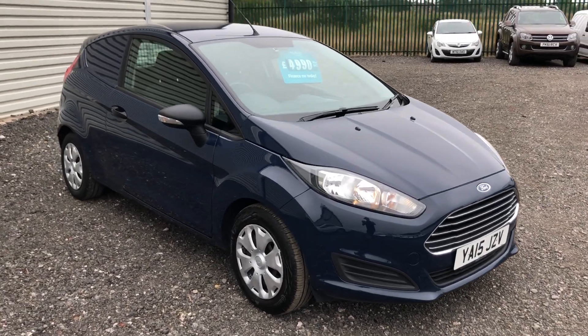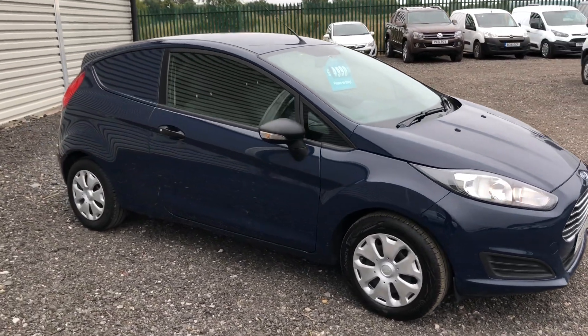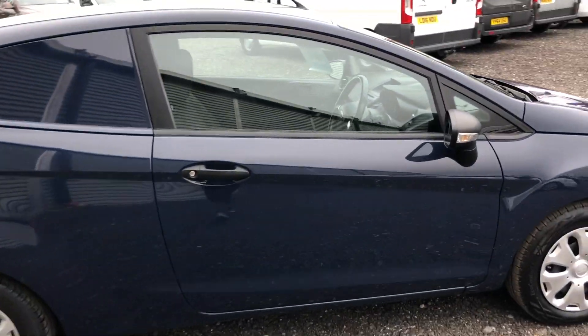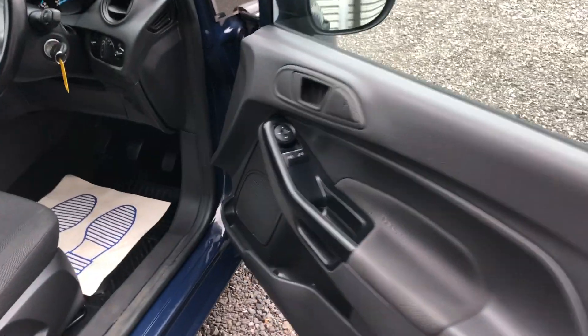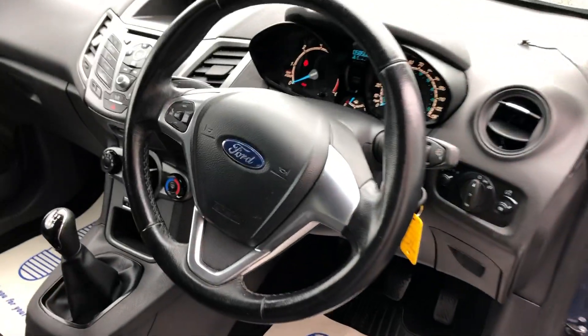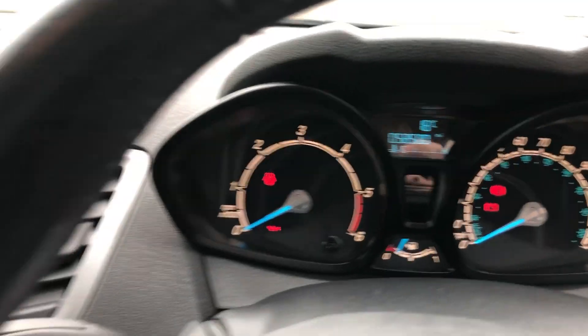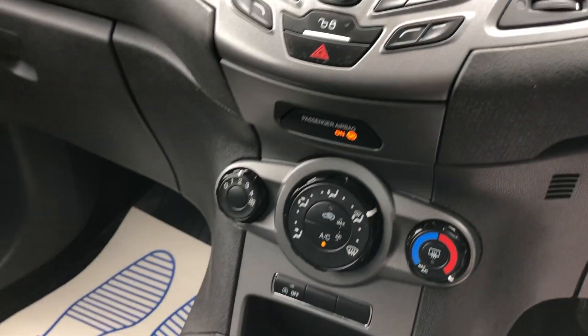This is the Ford Fiesta 1.5 diesel, 95 brake horsepower. It was registered August 2015. Inside, it has electric windows, a multi-function steering wheel, and has done 58,500 miles. It's also got air conditioning.